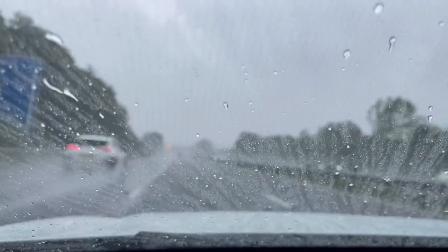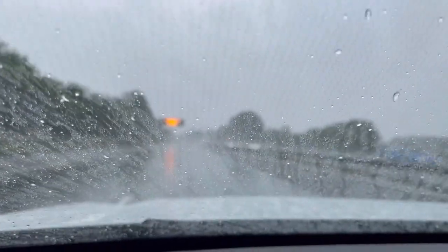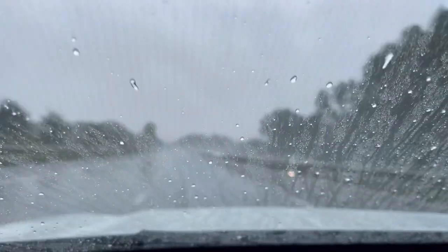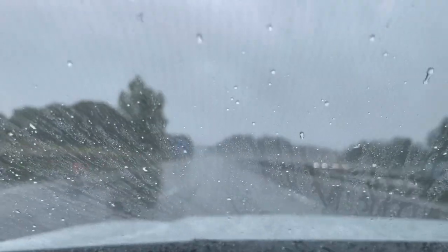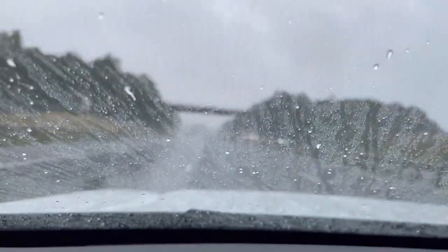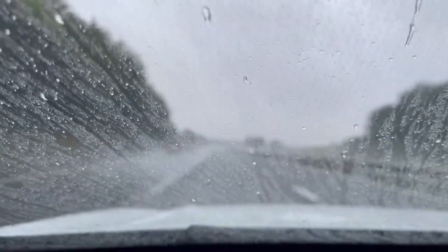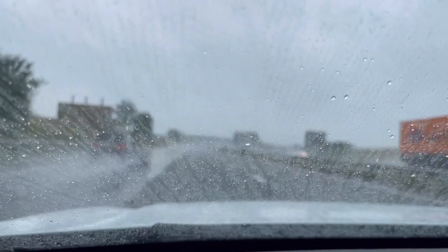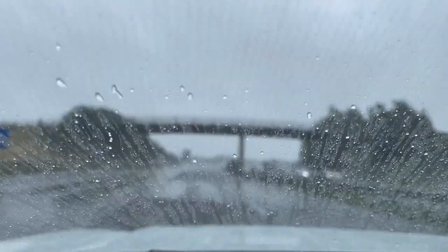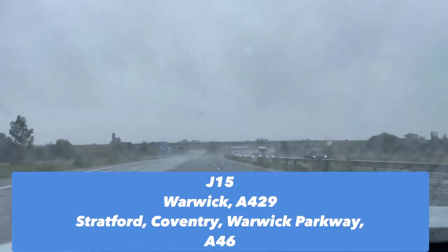Coming to Junction 14 now. After that we'll go along the A34 towards the M4 interchange, then through Thatcham. Junction 15 is coming up for Stratford, Coventry and Warwick — including Warwick Castle and Shakespeare's Stratford, two tourist destinations close by. As you probably know, I've been to Warwick Castle — it's part of the Merlin Entertainments group alongside Chessington and Sea Life and Madame Tussauds.